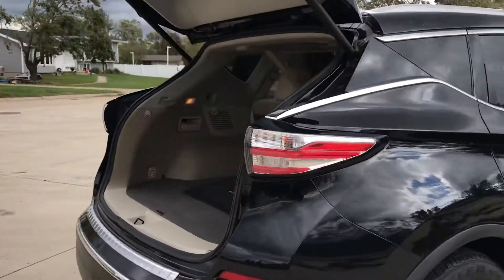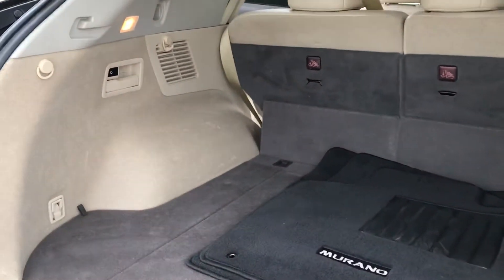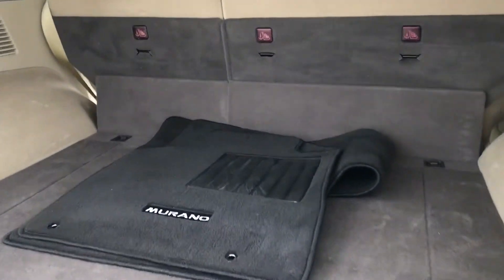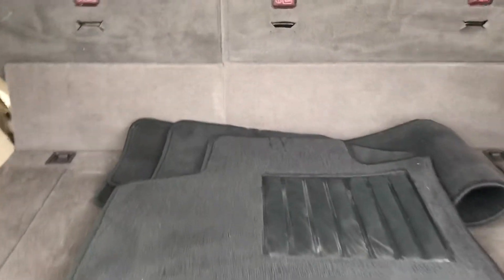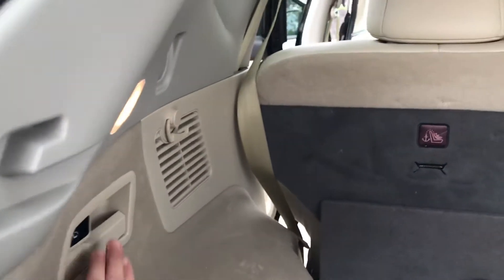I wanted to come around the back just to show you how big the cargo space is. You can fit lots of stuff back here — definitely lots of room. It also comes with the Murano embroidered floor mats.